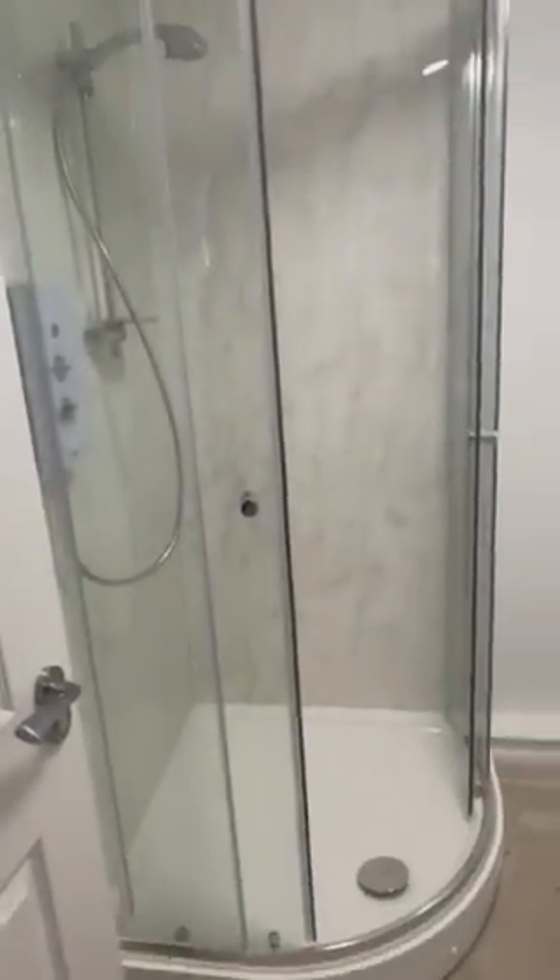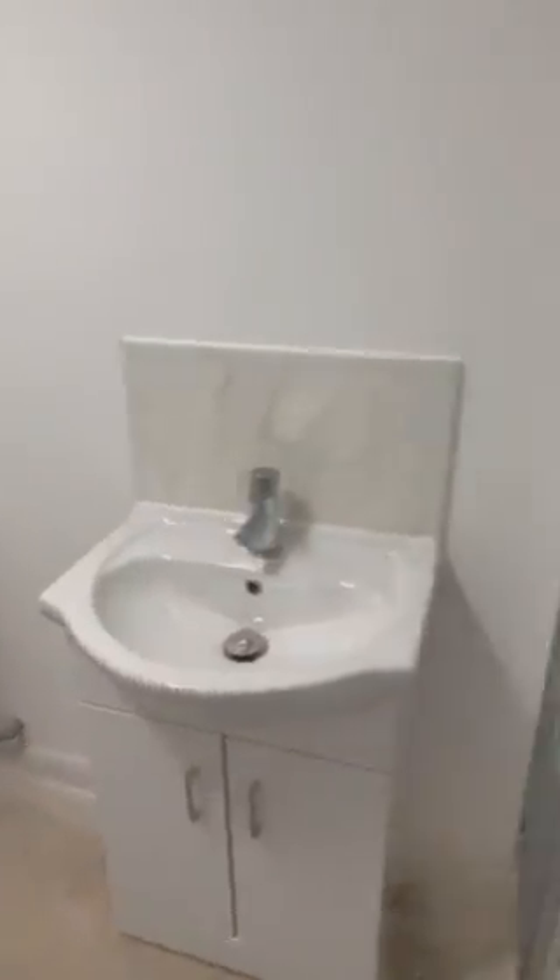Then we come into the white suite shower room with a large walk-in shower in the corner there. Real modern finish, as with the redecoration that has just been finished to an excellent standard.